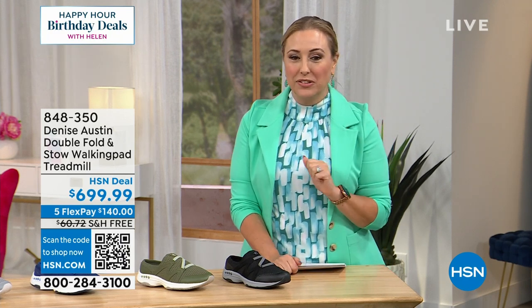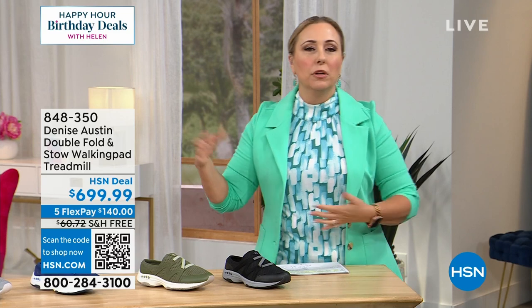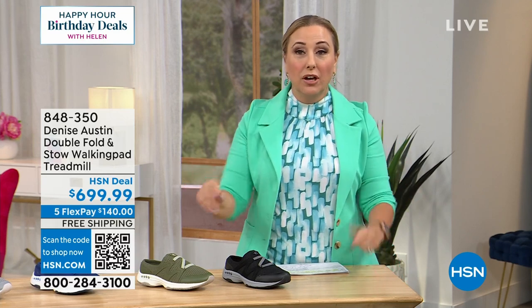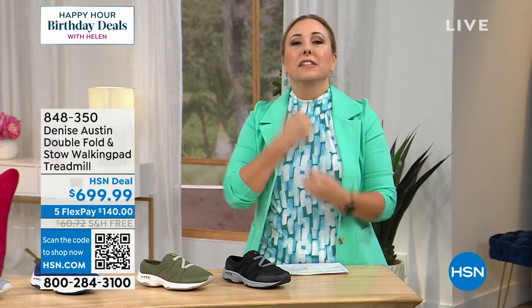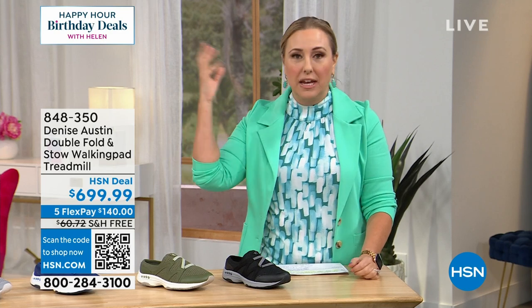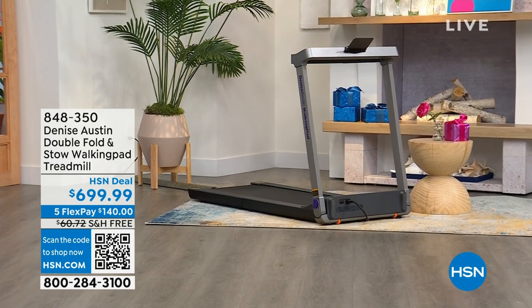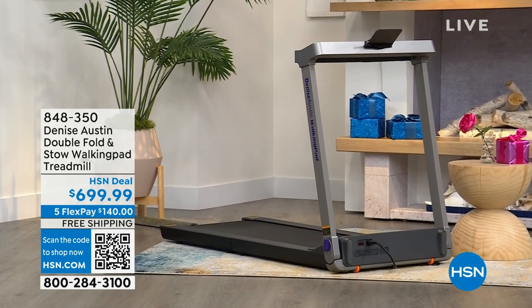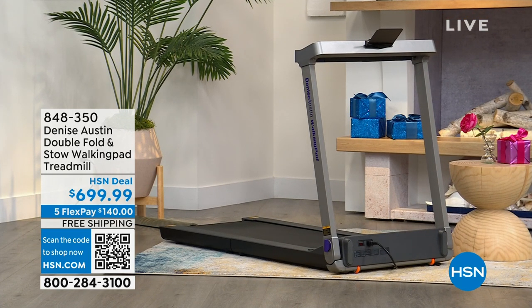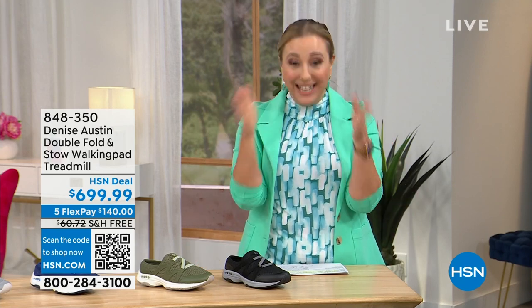It is from Denise Austin, who is here live in the studio. This is a double fold — what's the problem with treadmills? How do you store them, where do you put them? All these problems are solved. It's too hot to walk outside — that's my personal favorite exercise, walking around the neighborhood. Now you can do it right there in the house. This treadmill has a 240-pound weight capacity and takes only 10 minutes to assemble — every other treadmill I've ever presented takes like an hour and a half and two people.